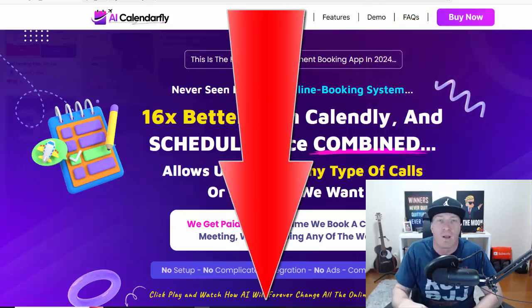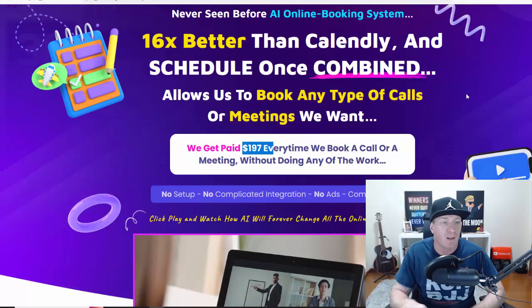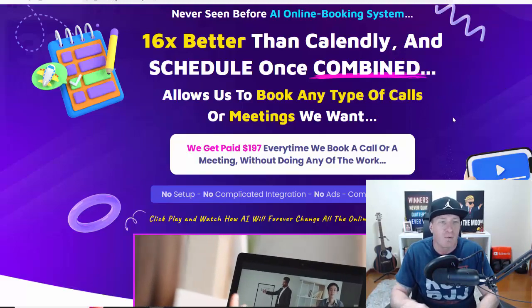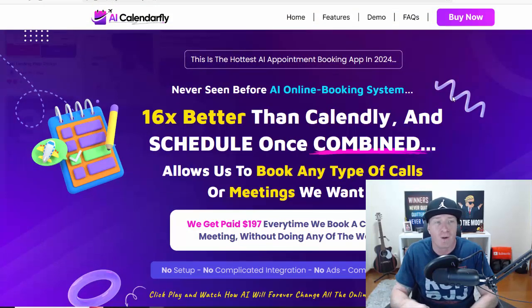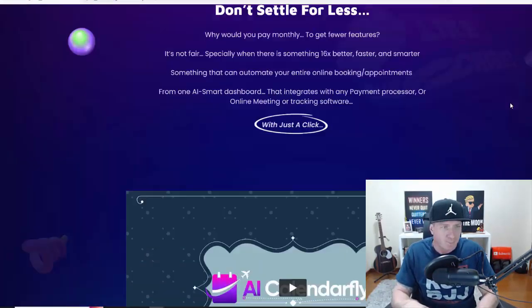Let's check out the sales page. As you can see, AI Calendar Fly — it says this is the hottest AI appointment booking app in 2024. Never-seen-before AI online booking system, 16 times better than Calendly and ScheduleOnce combined. It allows us to book any type of calls or meetings we want, and we get paid $197 every time we book a call or a meeting without doing any work. So obviously we're going to get the software and all the video training on how to monetize it.